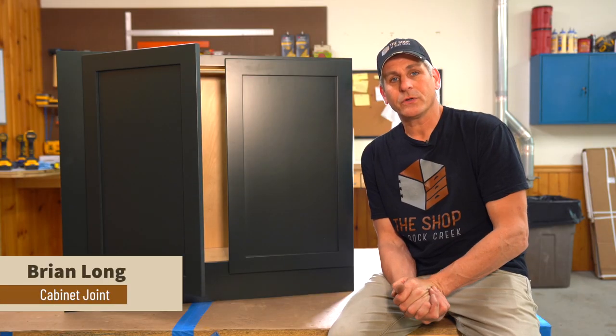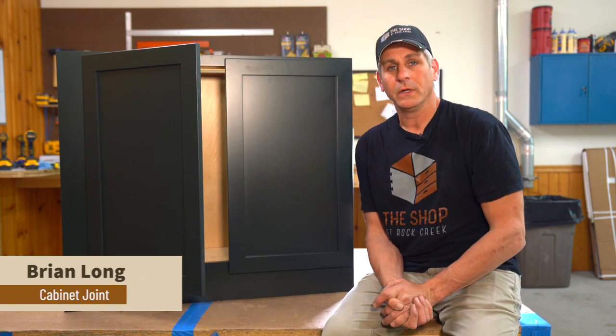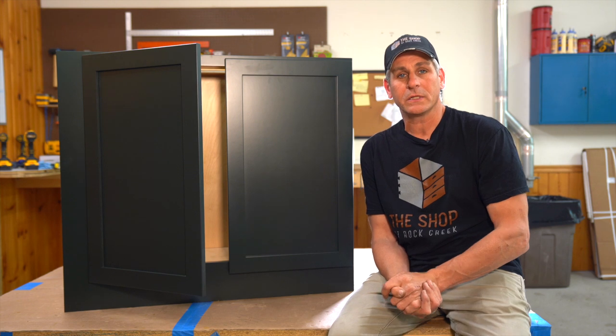Hey everybody, Brian here from Cabinet Joint. I want to talk to you today about Prism paint colors from Conestoga. The word Prism probably means nothing to you, but what it means to us is custom colors.